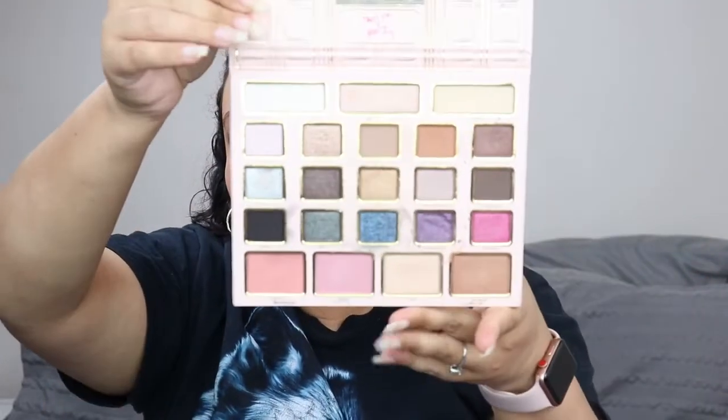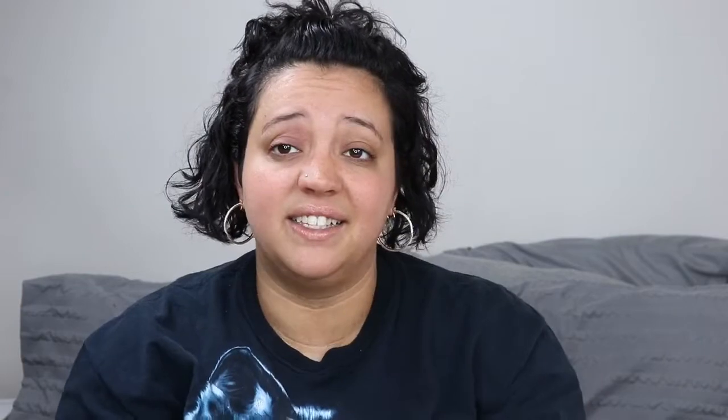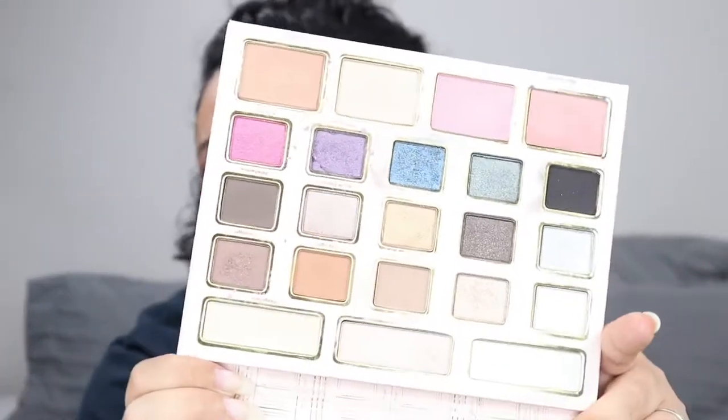Still on the Too Faced bandwagon — this is a Christmas collection. I believe it's a Paris Chateau Christmas collection. It has blushes, a highlighter, a bronzer, and eyeshadows. It's very cute, and my husband got it for me for Christmas. But quite honestly, my daughters use this more than I do — they just dig into it, which is gross. I think I swatched this palette before they started playing with it, so for me it's just going to go.